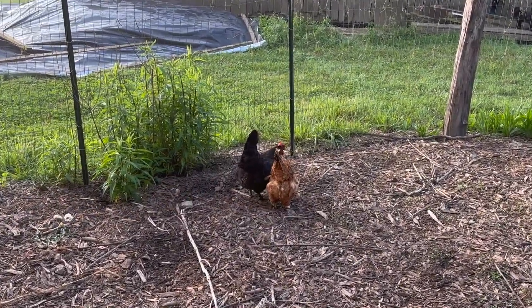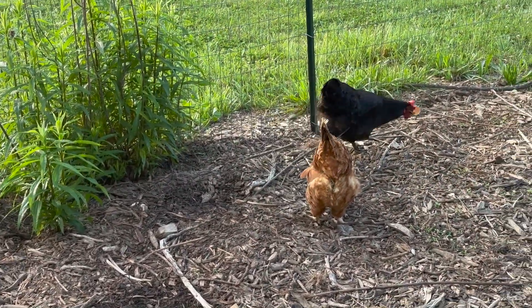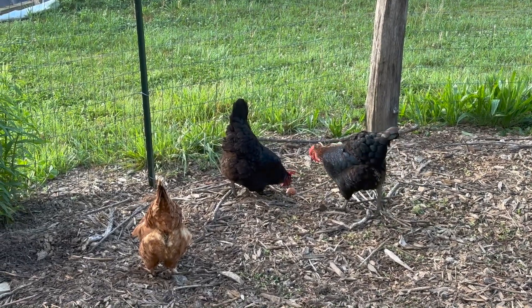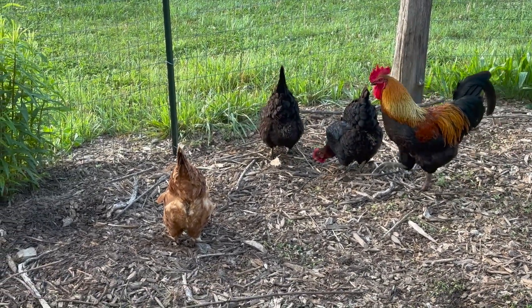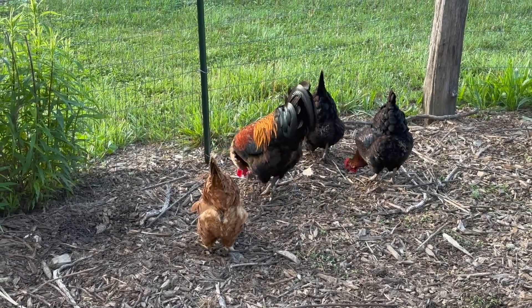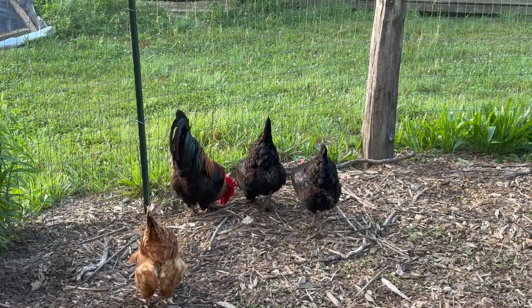That's an egg right there — eggshell. We feed them those, actually, to give them a little more calcium for their new eggs. There's Mr. Rooster there. Come check it out. Still smug.